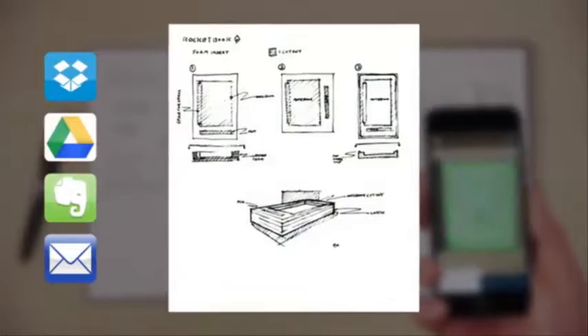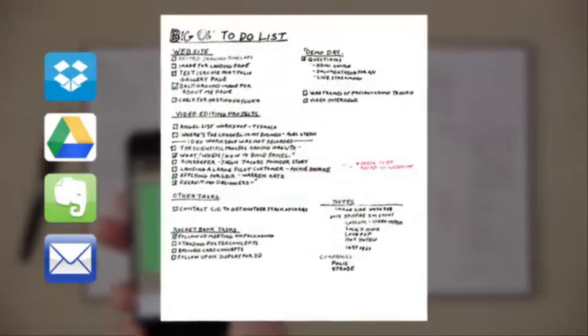The Everlast Notebook is also compatible with the Rocketbook app. So before you wipe your notes off the page, you can blast them online to your favorite cloud services. In a fraction of a second, Rocketbook Machine Vision scans, enhances, and sends each page to the specific destination they belong on the cloud services you already use.